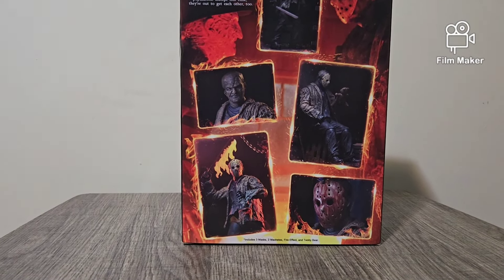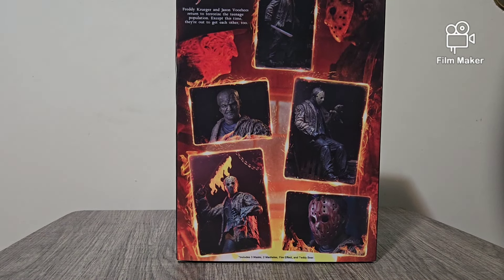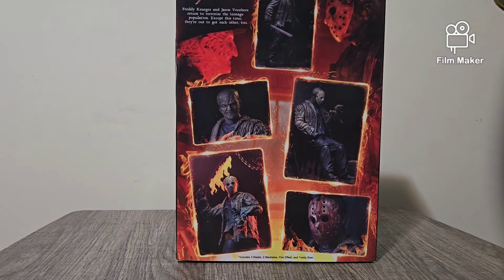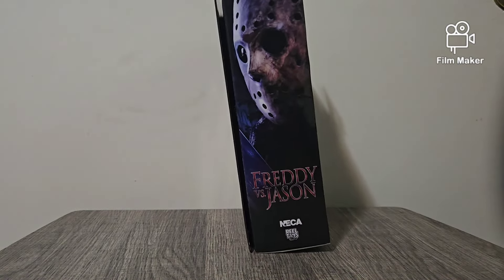I remember watching this movie when I was younger, and whenever I did, it wasn't too bad. I actually enjoyed it. Jason looks cool. And then on this side we have the same photo on the last side — Jason.